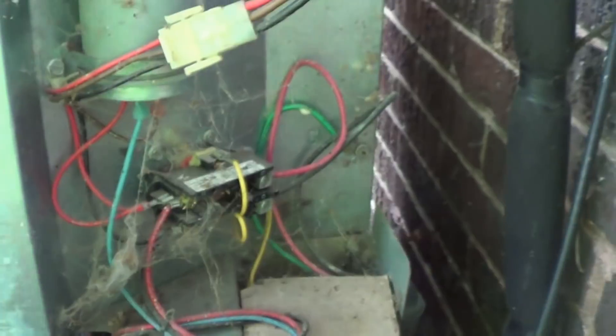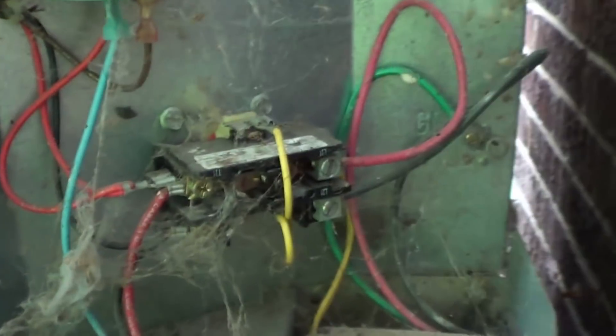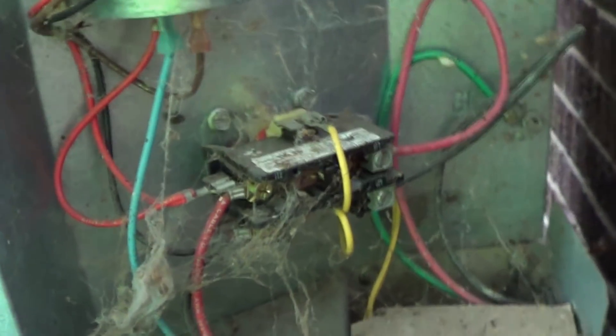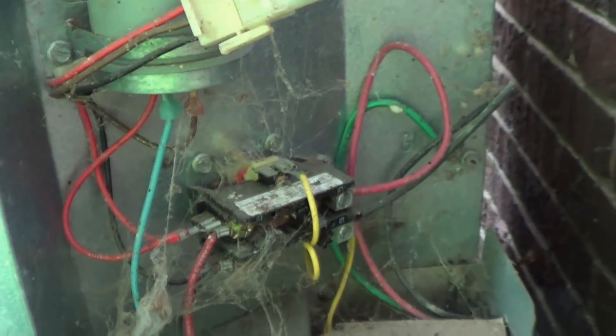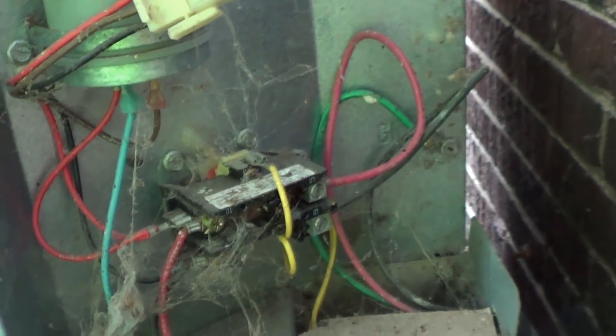Let's go ahead and clean this up and see if we can get a better look at the condition of the contacts on that contactor. They look okay to me in a preliminary glance. I don't think they're too badly cooked, especially for as old as this thing is, but I want to clean it up so I can see a little bit better.